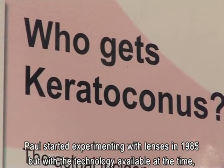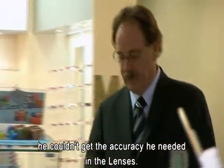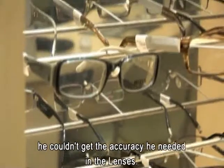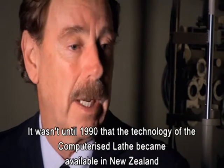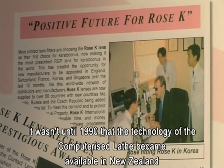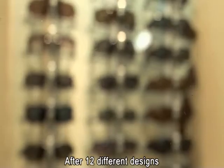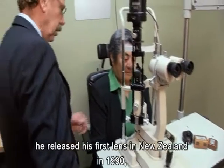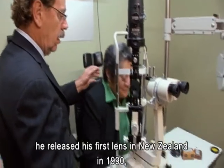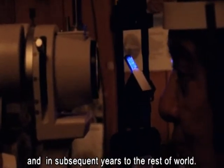I te tau kotahi mano e iwarau e waru tekau mā rima, ka tīmata ngā mahi mātai me te kanohi whakatata. He oi nā te āhua o te hangarau i ēra wā, kāre i tino uru taungia e ia. Typically, the peripheral curves of the lens — which is the fitting part — were done by hand, and the quality and results varied dramatically. Nō te tau kotahi mano e iwarau e iwa tekau, kātahi ka aputa te hangarau computerized lathe ki Aotearoa nei. Ko nā tutuki ia ia āna moimoia ki te whakakahake i ana kanohi whakatata. Whaimuri i tōna hangai, te momo tekau mā rua te rahi, kātahi ka whakaputahia e ia tāna kanohi whakatata tuatahi ki Aotearoa i te tau kotahi mano e iwarau e iwa tekau.